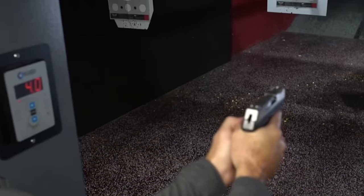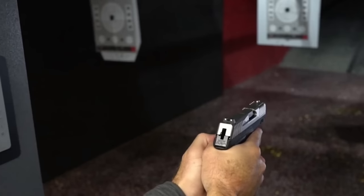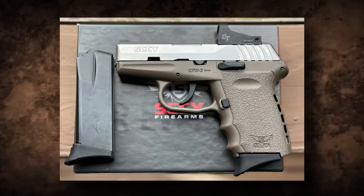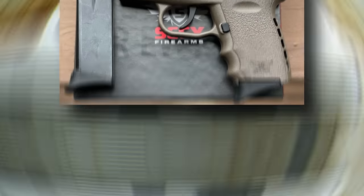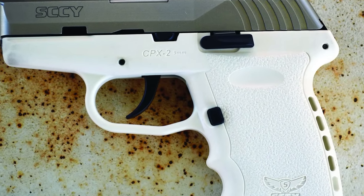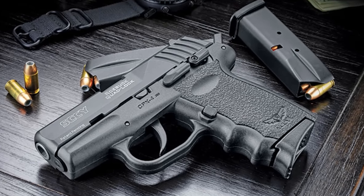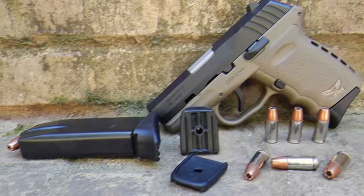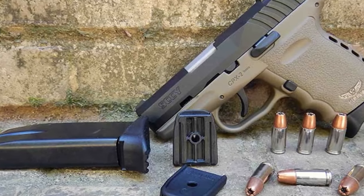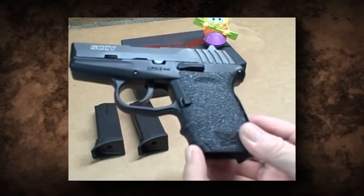The grip has some mild texturing on it as well as some finger grooves, which are a few of its better features. The horrible trigger and serious reliability issues make this gun less than optimal. The gun looks ergonomic but is uncomfortable to shoot, contrary to popular belief. At any price point, a gun should not sacrifice its basic purpose: to provide the shooter with a generally safe and reliable way to fire. Even at the low price point they offer, there are much better options out there.